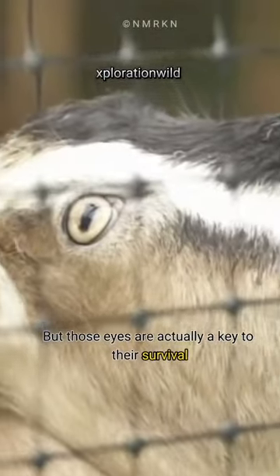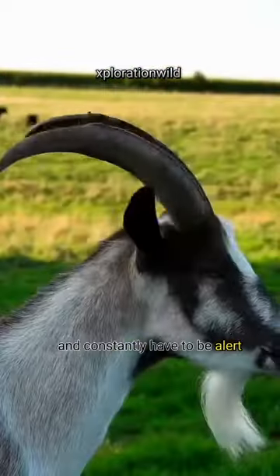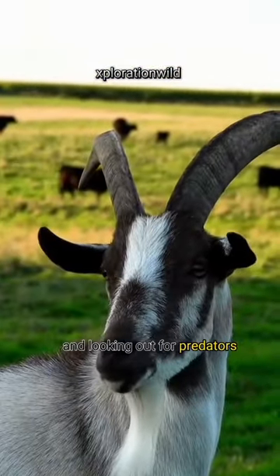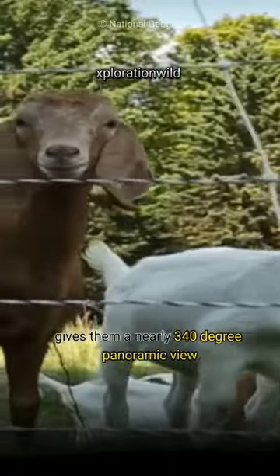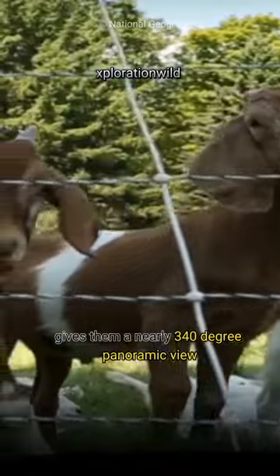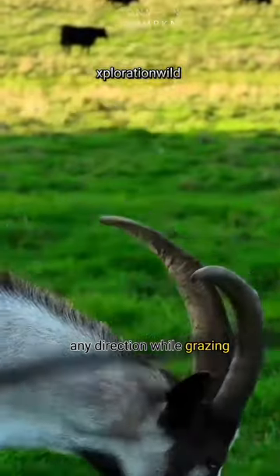But those eyes are actually a key to their survival, because goats are prey animals and constantly have to be alert and looking out for predators. The shape of their pupils gives them a nearly 340 degree panoramic view, allowing them to see threats that may come from any direction. While grazing,